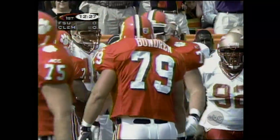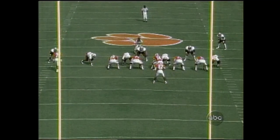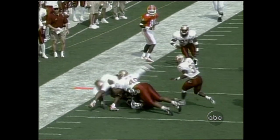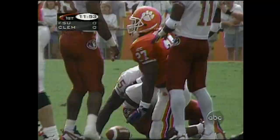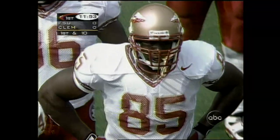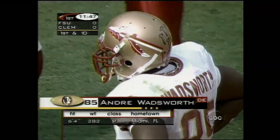Against Florida State, you must give their defense something to think about. This time, a little option play to the outside, the key block by Tony Horn out to the wide receiver, down the line of scrimmage, pitch the ball — it's like a long sweep. Got away with it, but just enough option for Clemson to keep this Florida State defense honest. Tigers love this second and short. Priester's got the first down, across the 45, out near the 47. Wadsworth tracked him down, but Raymond Priester with a first down run.